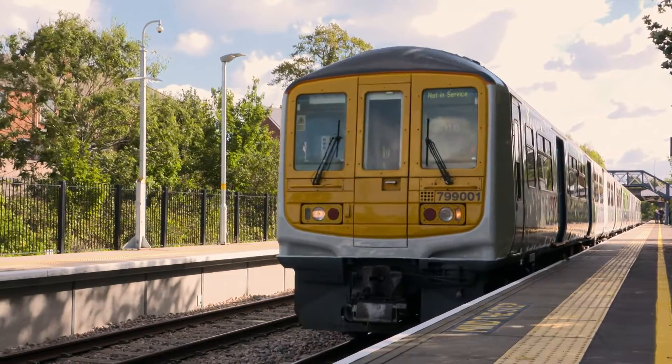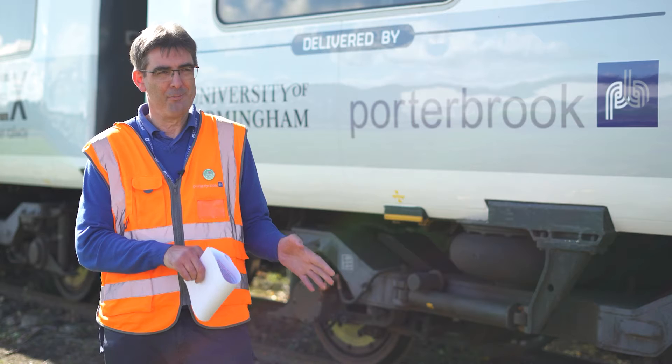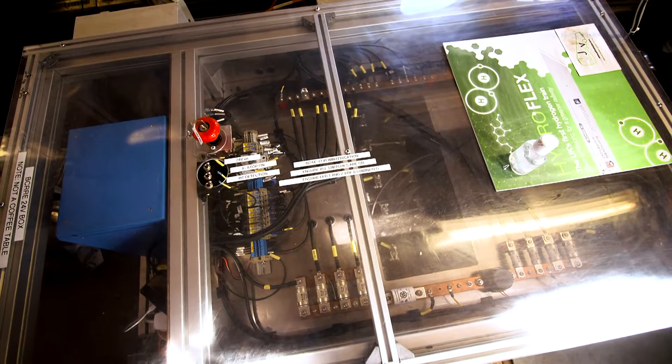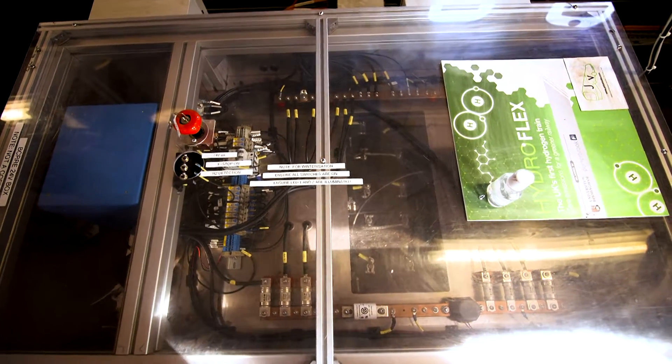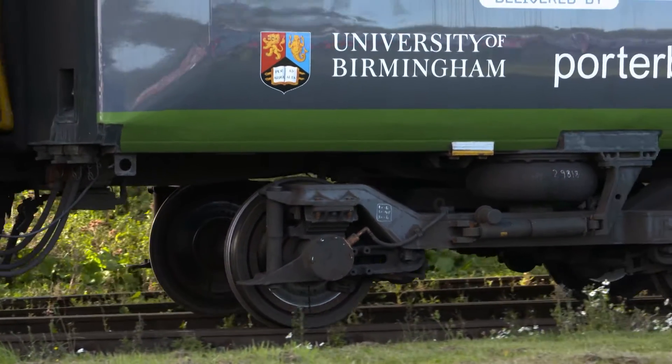In the railway you kind of get stuck in set ways of doing things, so to have academics join the team has been really refreshing and opened a whole new outlook. Working together to incorporate the fuel cell into the train has been really good, and it's quite surprising to get the university-level understanding of the railway and vice versa. The crossover information has been really good, really exciting.